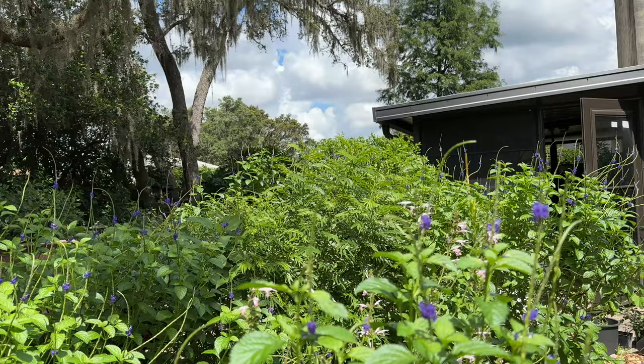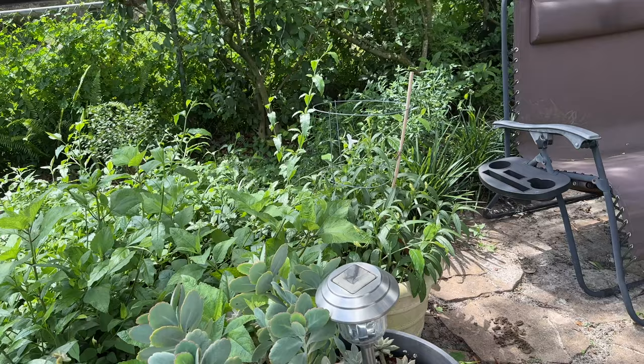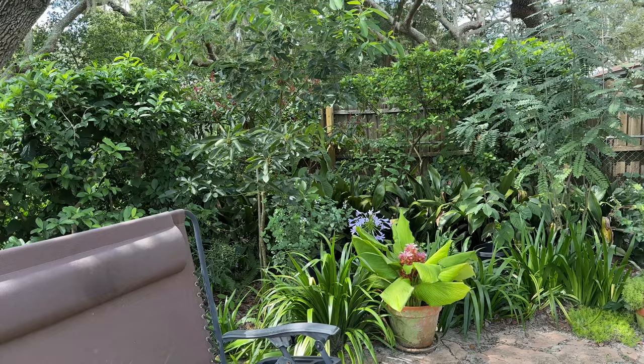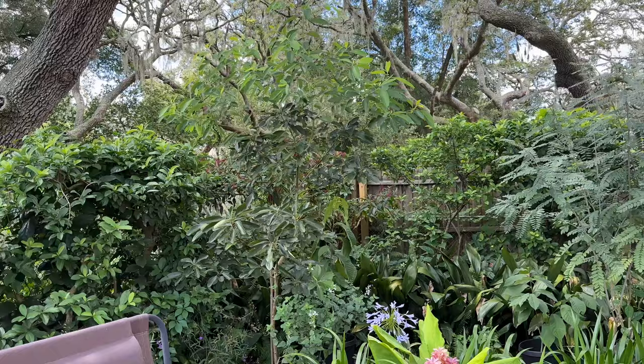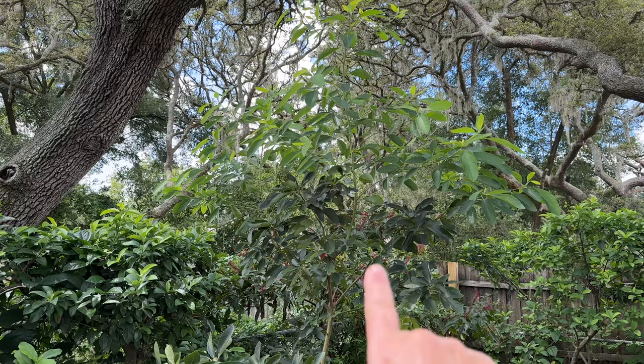That porterweed is not native — I do have the native one and we'll get to it later. One of our tour guides has to take a nap, but that's okay because I have energy for days! Coming around from the section we were just in, over here in this corner is where my sassafras tree is — I think it's about three years old now.